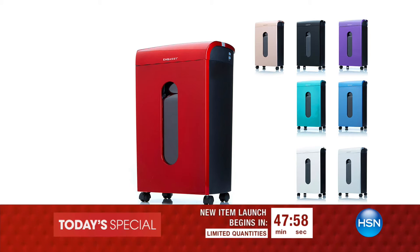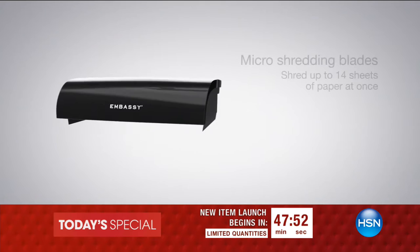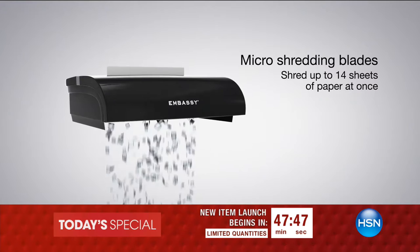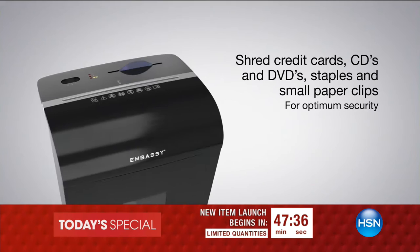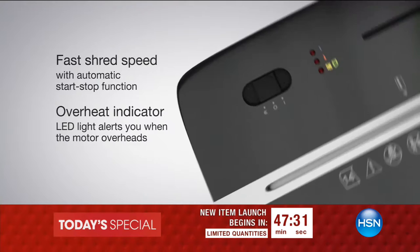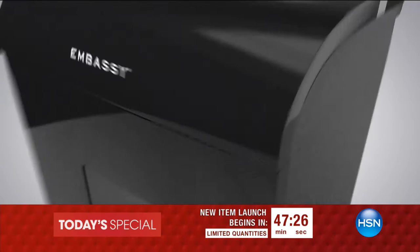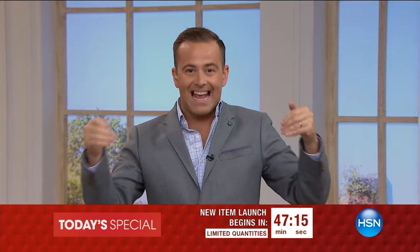In 45 minutes, coming up as today's special: our most advanced shredder ever — the next generation of shredding by Embassy, one of the world's leading manufacturers. It can shred up to 16 pages at a time. Tonight we're going to shred cardboard, cardboard with staples, CDs, and credit cards. This shredder also has two USB ports for charging, and for the first time ever, it has the capability to hold bag liners inside the bin for easy disposal. Every single home in America should have a shredder.